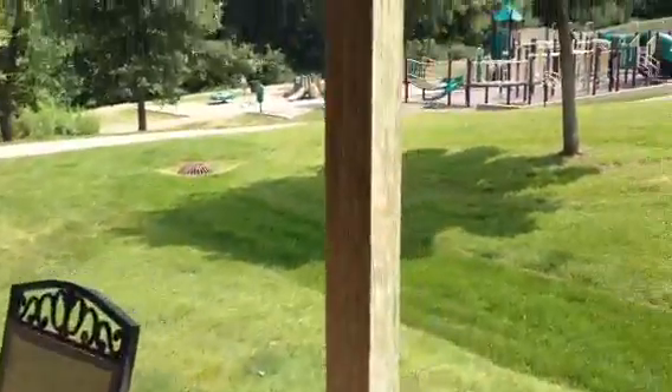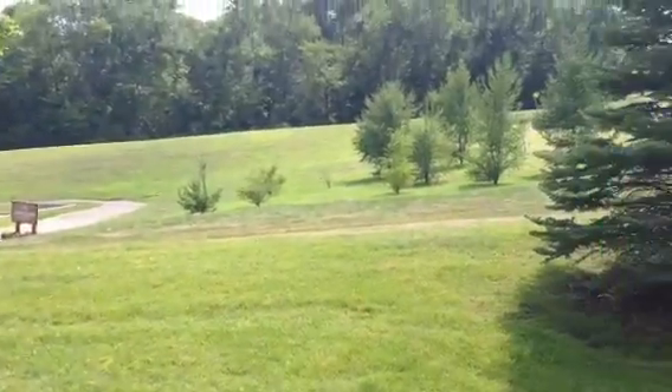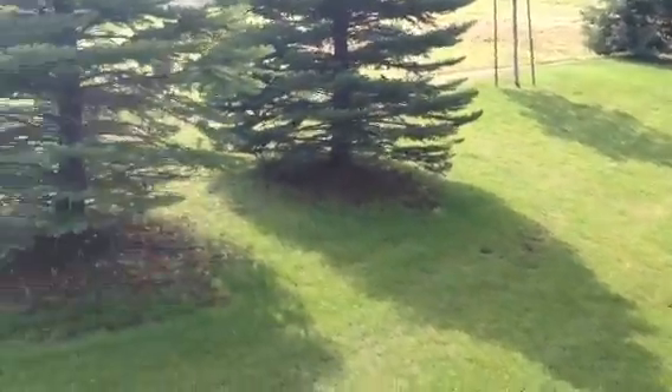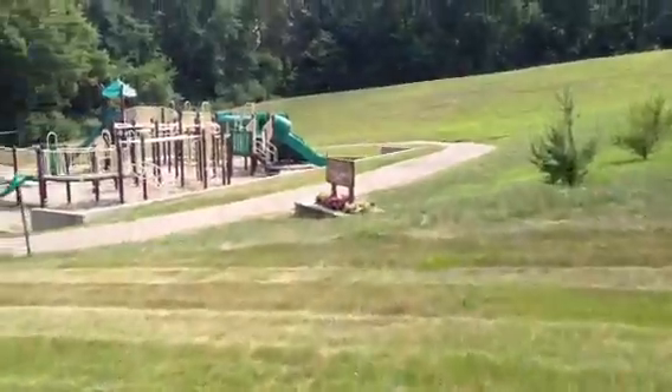Nice greenway. There's the park — Nature Canyon Park — and you can see all the green space back here. Lots of space. There are paved walking and biking trails, so you can see that.